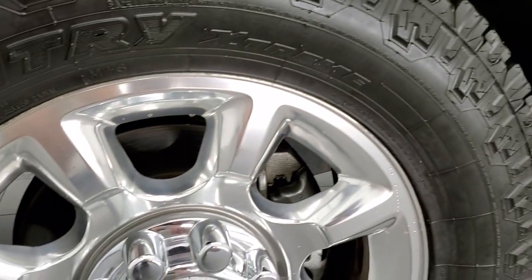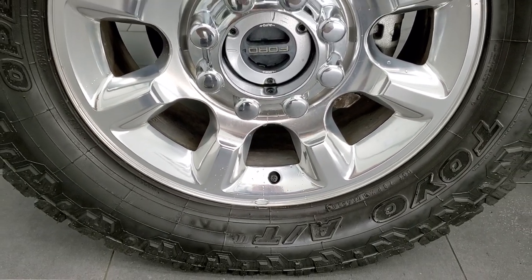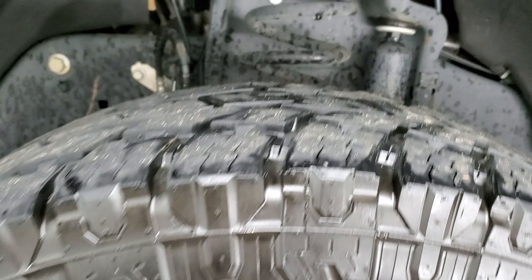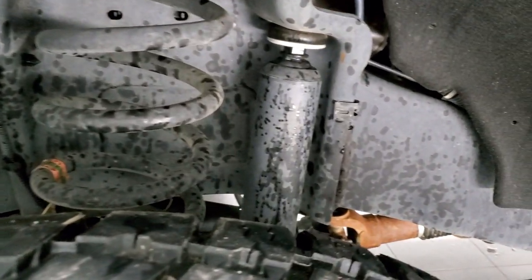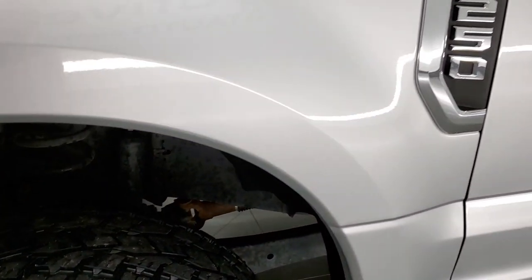This one comes with 20 inch polished aluminum rims and these rims are in excellent shape. It has Open Country Toyo AT tires — these are 35 by 12 and a half R20 LTs and they have probably about 70 to 80% of the tread left on them. The frame and underbody is in excellent shape with very little to no corrosion.